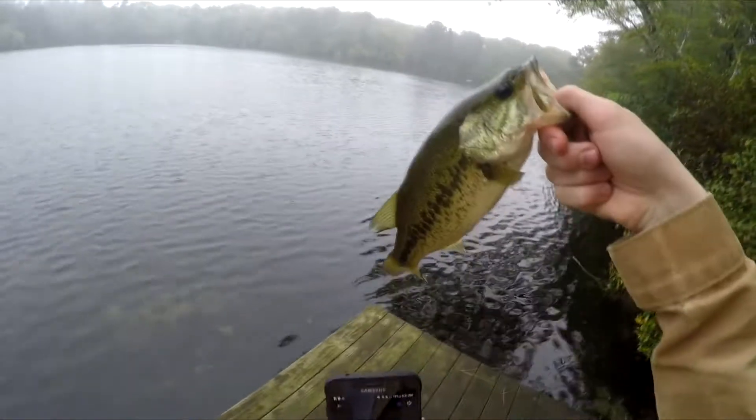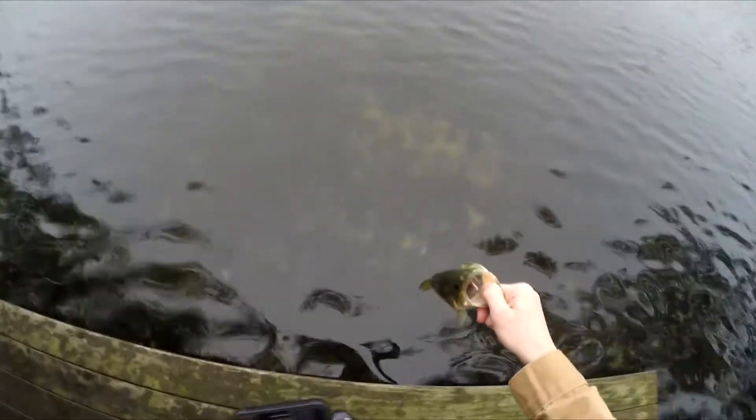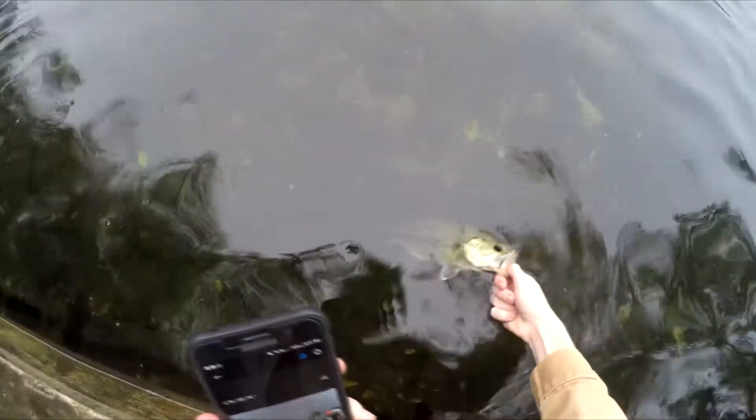Alright, so here it is. I can hold it right there. Alright, that looks good. Let's get the release on this guy. Next fish I'll do an underwater release, but... here it goes. He just kind of swam away very subtly. It was pretty cool.